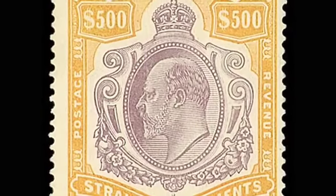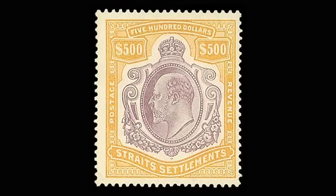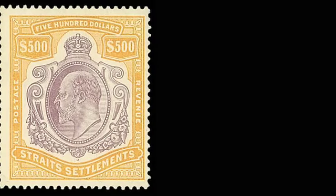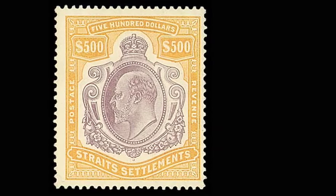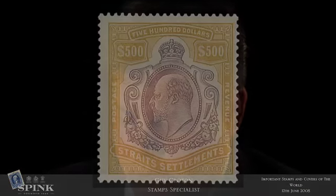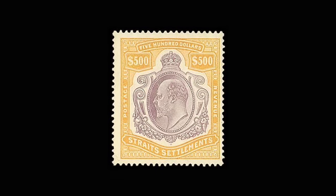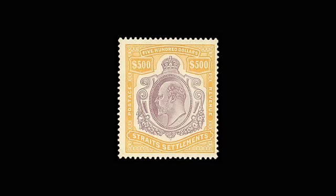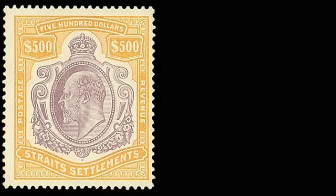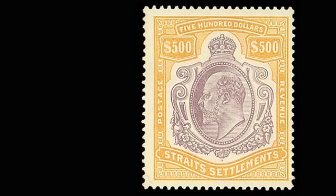Then we have Malaya and Straits Settlements — this is Lot 89, the 1910 MCA watermark five hundred dollar purple and orange. This is a postage and revenue stamp in mint condition. It has a catalogue value of £110,000 and our estimate is conservatively set at £55,000 to £65,000. This particular stamp has graced some very famous collections, notably the Burris collection in 1964 and the Edward Gilbert collection sold by Spink in 2005.